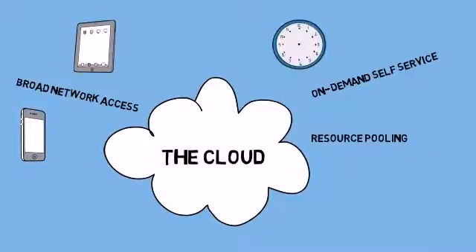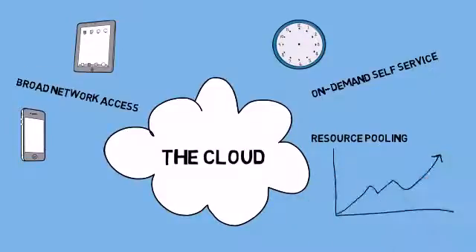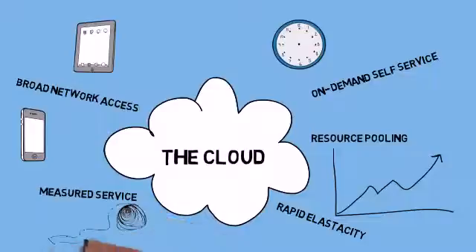You'll be able to access your on-demand services as and when you want them. And by pooling resources, you will share large-scale infrastructure with other people, and rapid elasticity allows you to quickly increase the resource you need. With a measured service, you agree the cost model upfront and only pay for what you use.